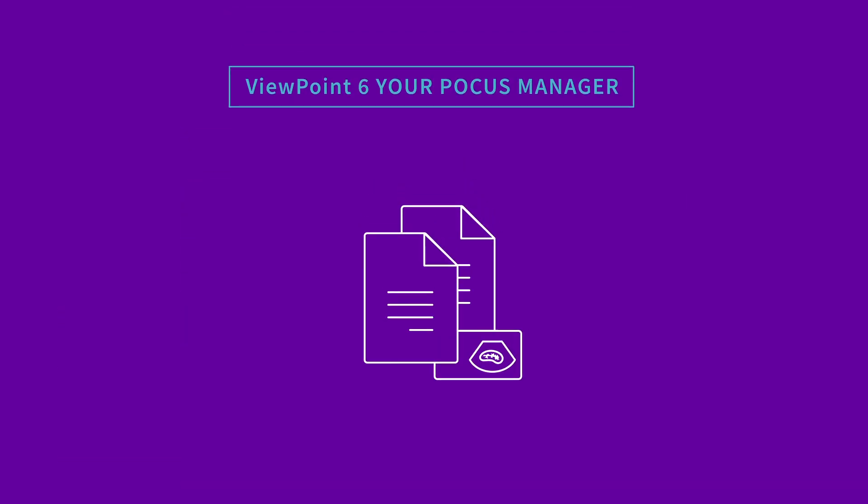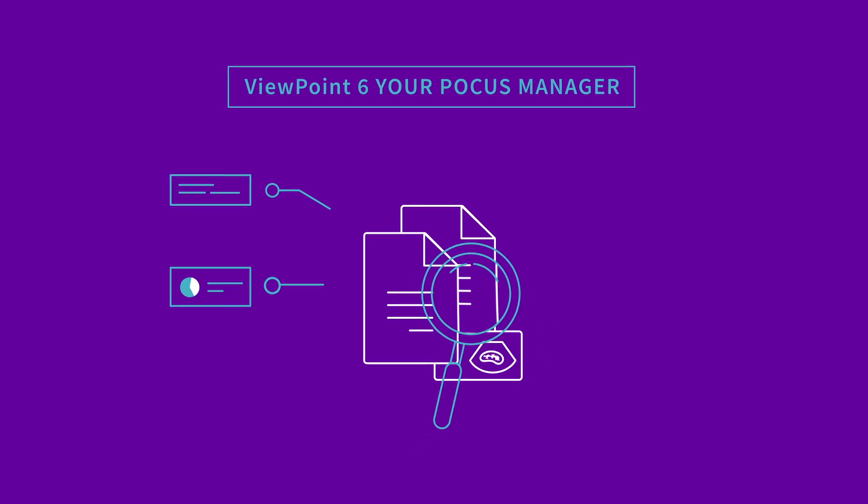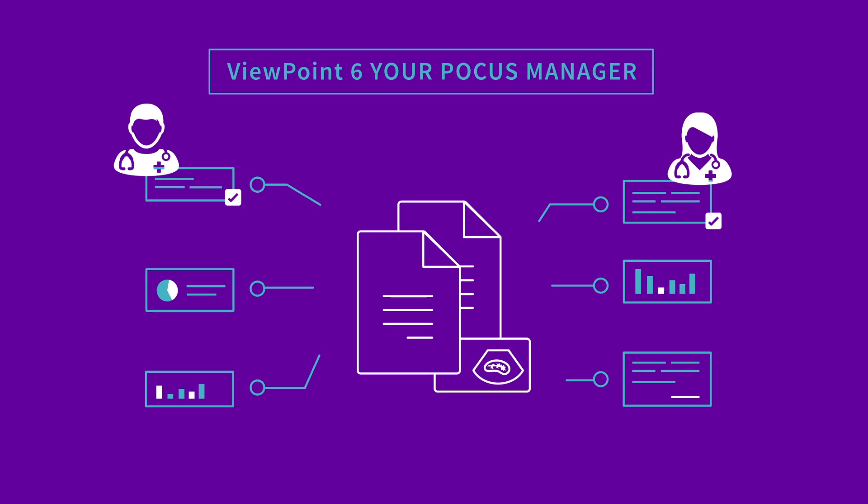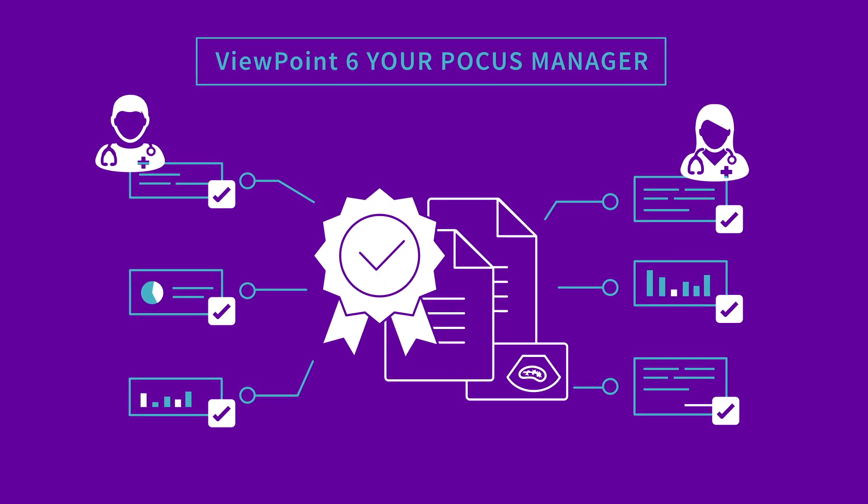Viewpoint 6 POCUS Manager enables clinicians to unlock the full potential of the POCUS data, and perform quality assurance and related statistical analysis for credentialing.